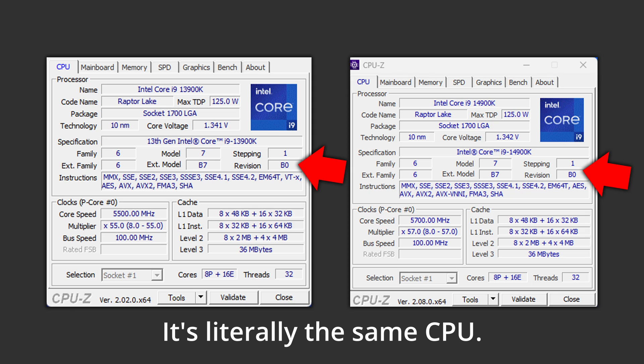Not only is Intel reusing the same CPU die, it's not even a new stepping which could have optimized the chip quality. Intel is taking the same Raptor Lake B0 stepping it introduced last year, allowing them to run 200MHz higher boost clocks out of the box, and then printing a new name onto the CPU. That's it. It's not a refresh, it's not basically the same — it's quite literally the same physical chip.